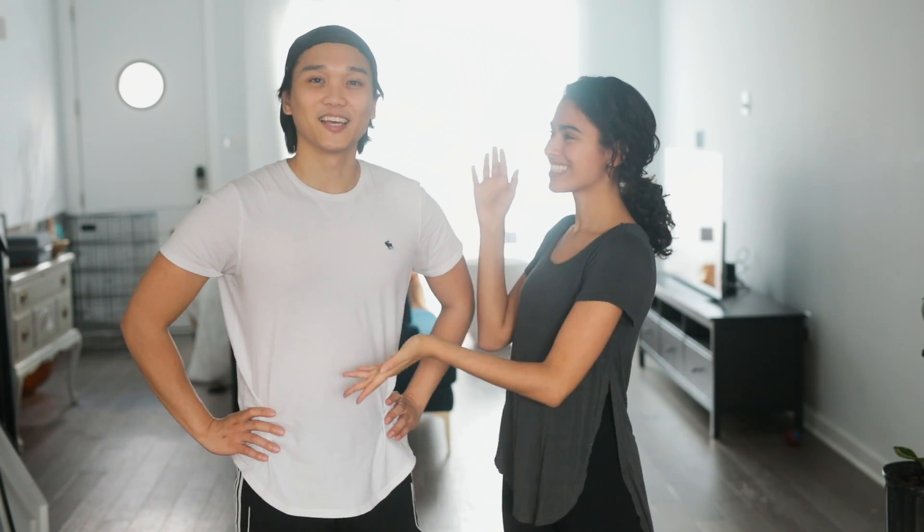Hey guys, welcome back to my channel. If you're new here, my name is Adrian. Today we have Dion, my husband. We are going to be repotting our indoor plants. We have three beautiful new trees that are still in their planters. As you can see behind us, that is a ginormous window, and the dogs just go ballistic every time somebody walks by. We're going to be replanting them today and putting them in these beautiful vessels.